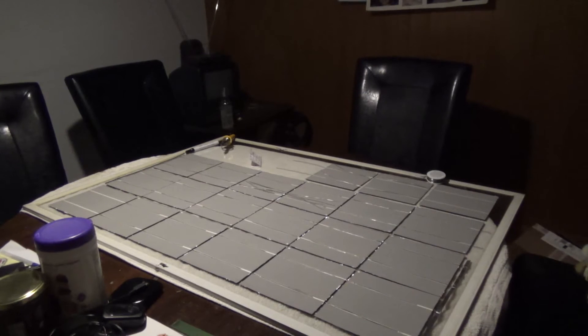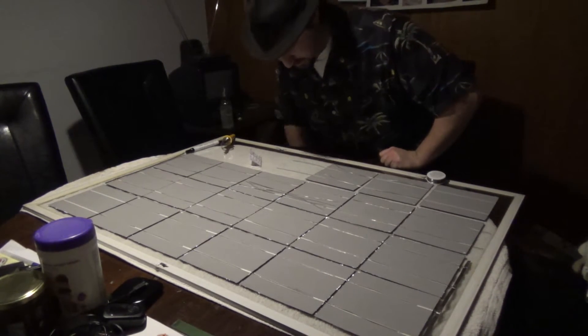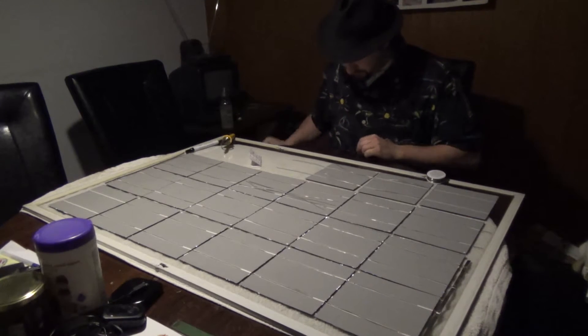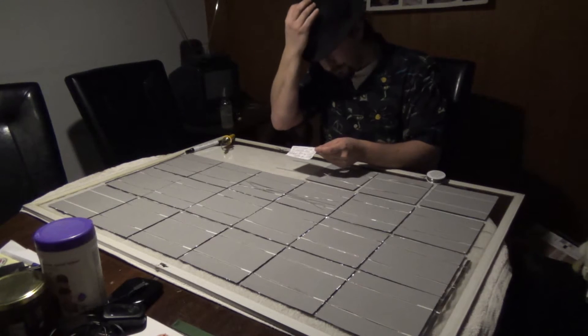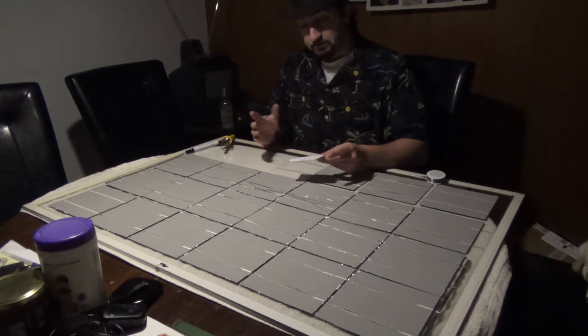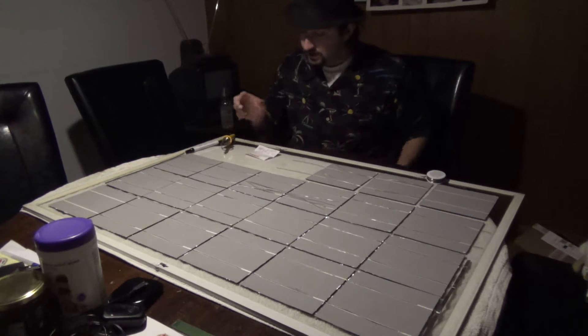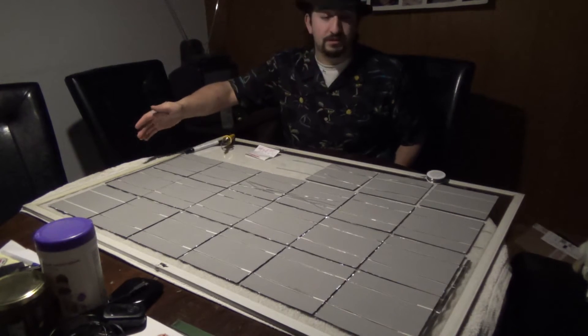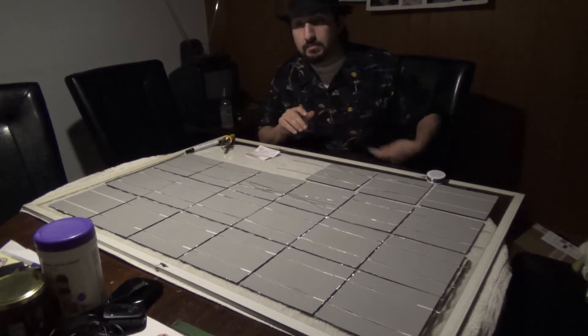All right, continuation of the Tesla Model S Explained series. I just finished up talking about the possibility of using a Model S or running your home off a Model S — possible but not the best idea, emergencies of course. But now we're going to talk about the potential of putting a solar panel on a Model S.